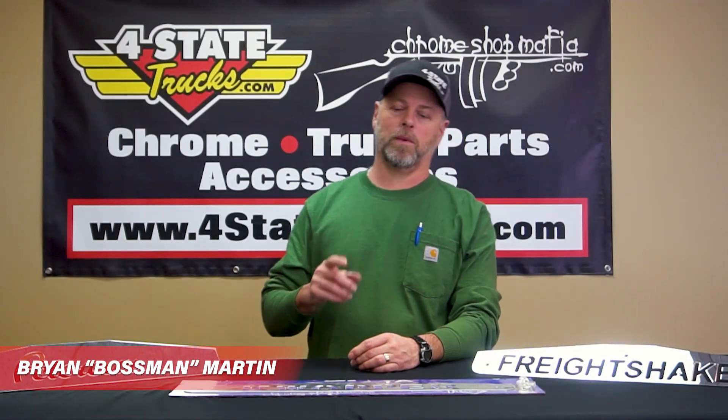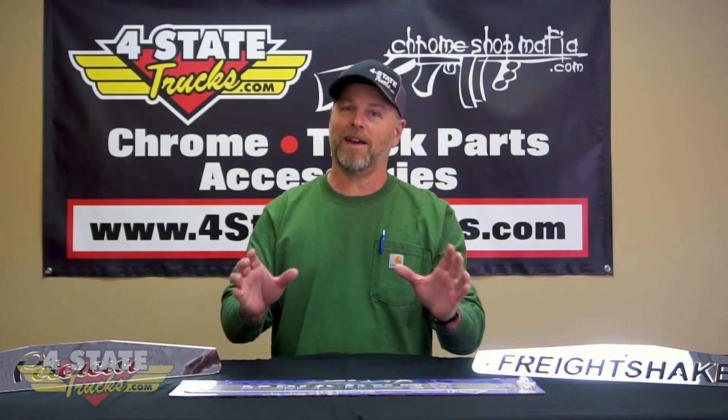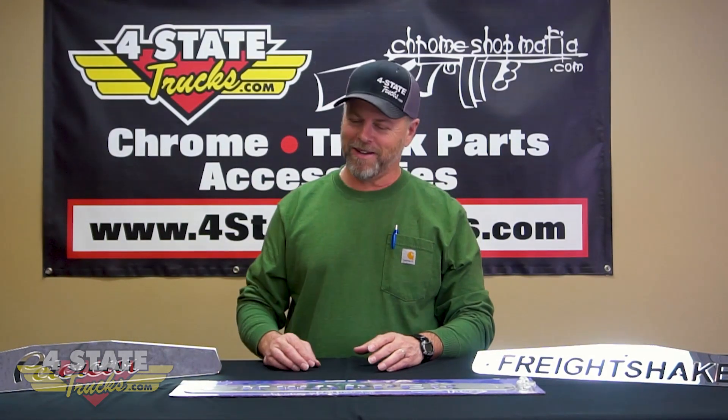Hey gang, Brian Martin the boss man coming at you once again from Joplin here at Four State Trucks. Today we're going to take a blast back in time — let's go back to the late eighties, early nineties.